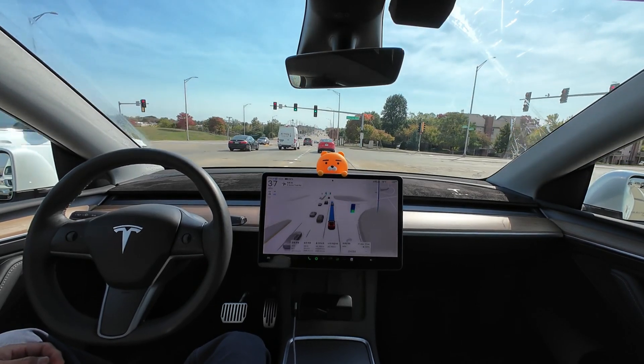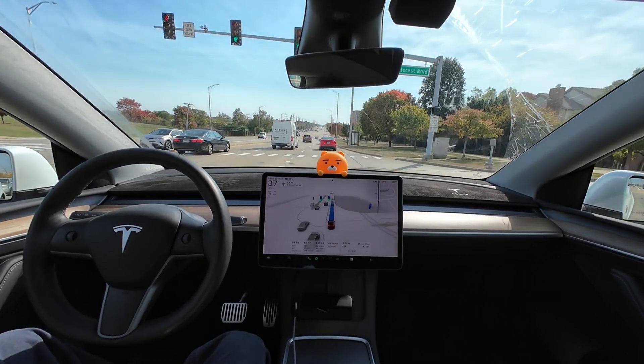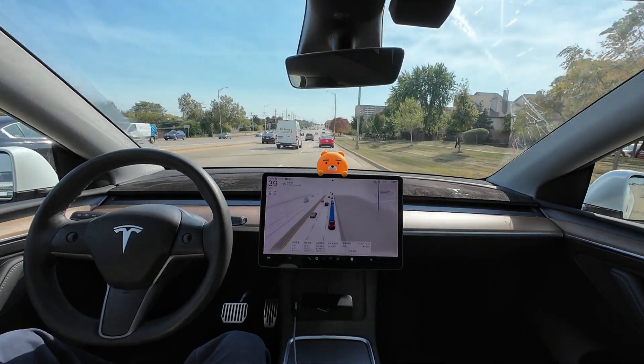But when there's a large car obstructing the view, it tends to weave in and out while changing lanes. In those situations, I often intervene.